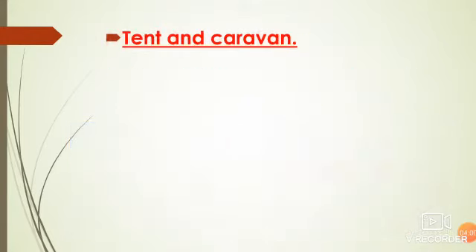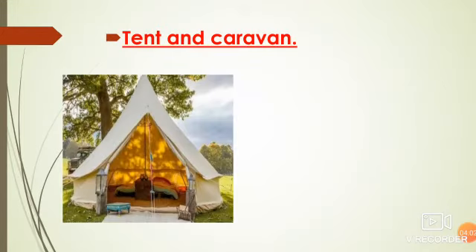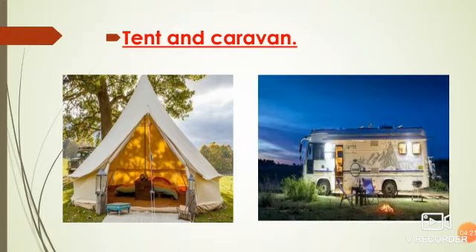Next is a tent. It is made up of thick cotton-like canvas. It is a temporary house and it is used for temporary stay. It can be easily moved and fixed at different places. The next house is a caravan. It is a house on wheels, also called a mobile house. It can be parked anywhere.